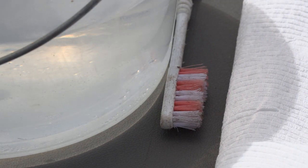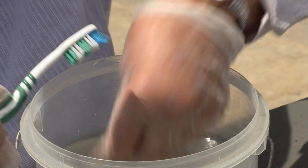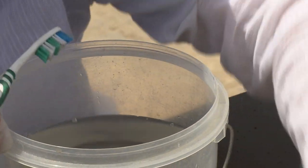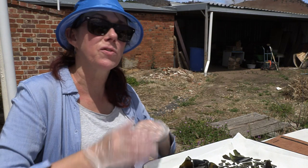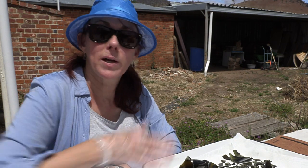Anything that's fairly robust, like the glass and ceramics, will be given a wet wash once it's been sorted, left to dry, and bagged with all of the information from the original bag transferred over so that we keep that chain of context.